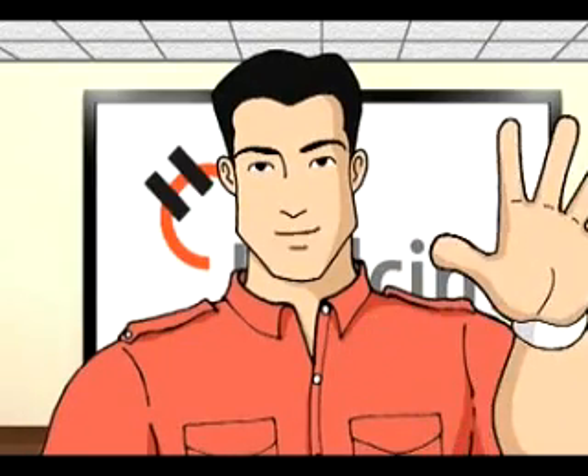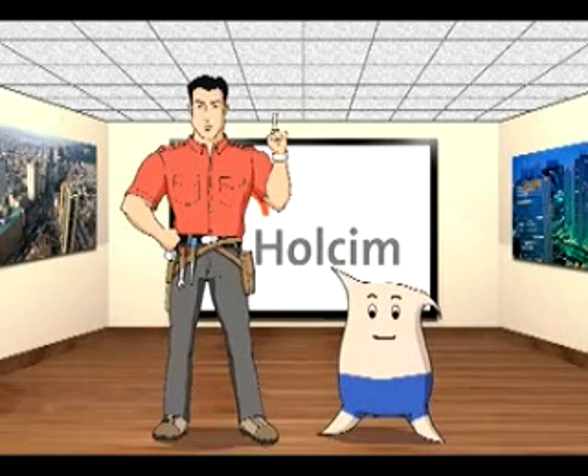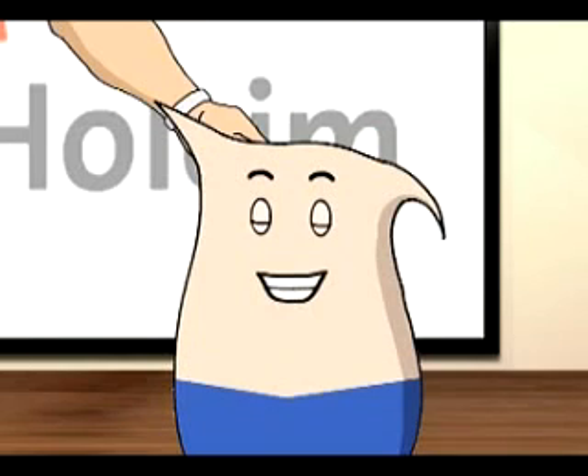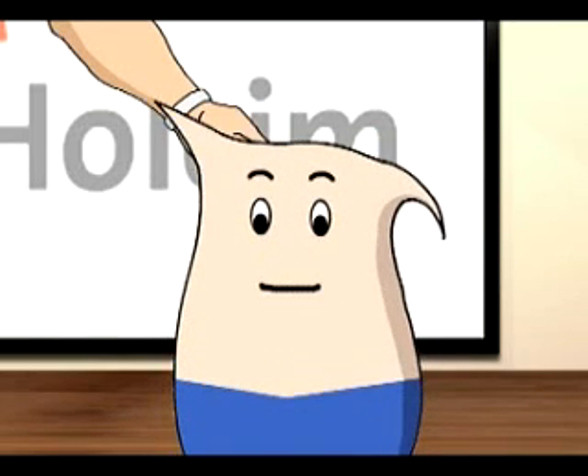Hi, I'm Engineer Dan, and with me is CB, a wholesome cement bag and an expert builder and an engineer's best buddy. Hello there. We're here to tell you about building buildings.